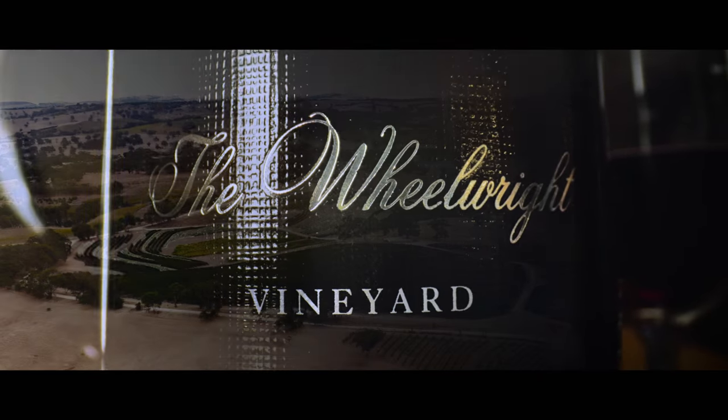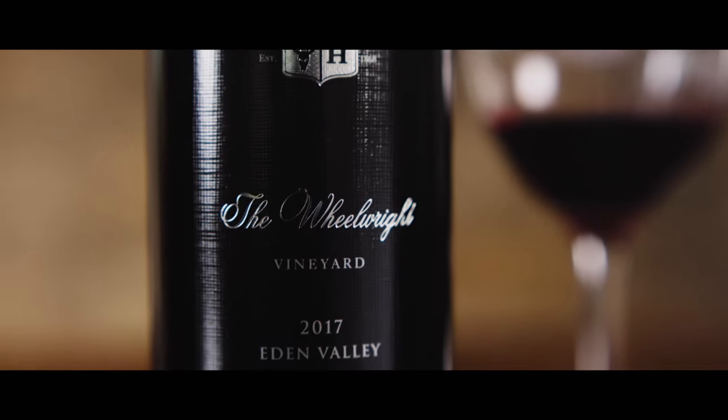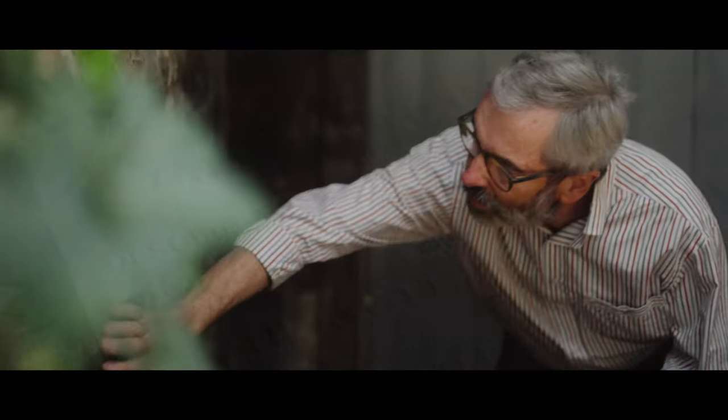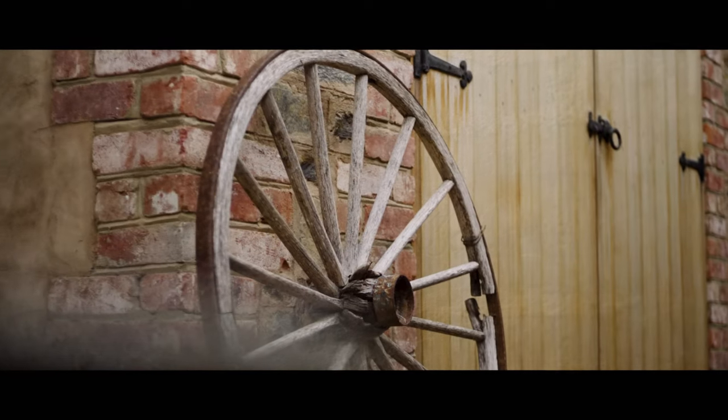The Wheelwright was first released to celebrate 150 years of family winemaking, and it really pays tribute to the first generation Henschke — Johan Christian — who was a skilled stonemason and skilled wheelwright.